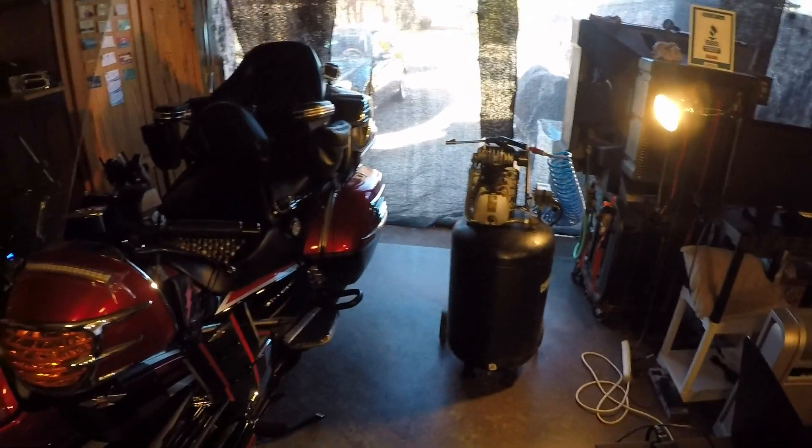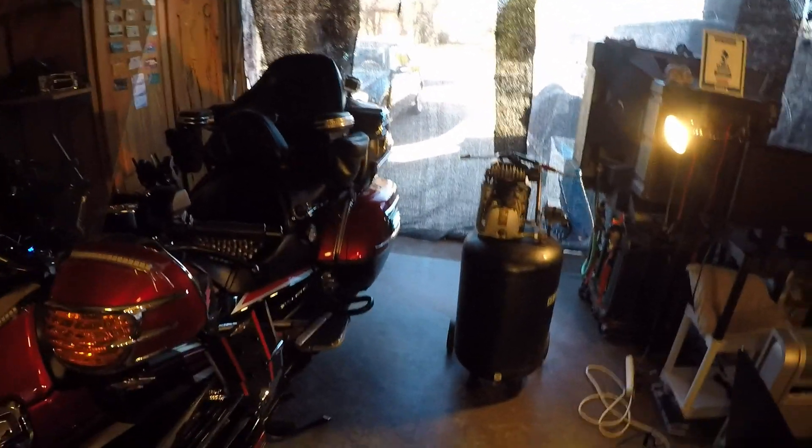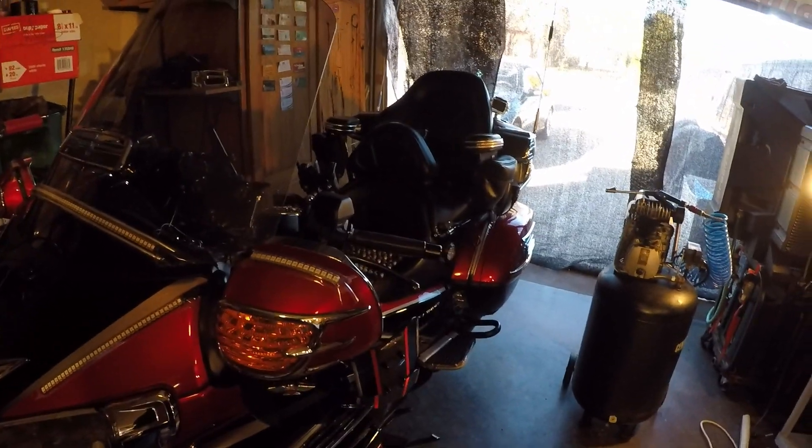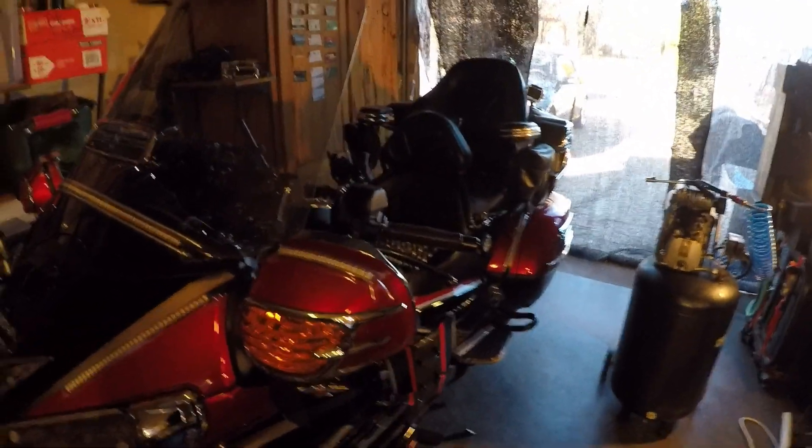What's going on, YouTube? This is Carnel. Today is Saturday the 28th, about 3 p.m. I'm out here in the garage working on Black Flash.